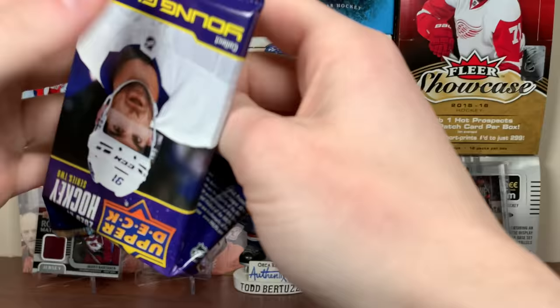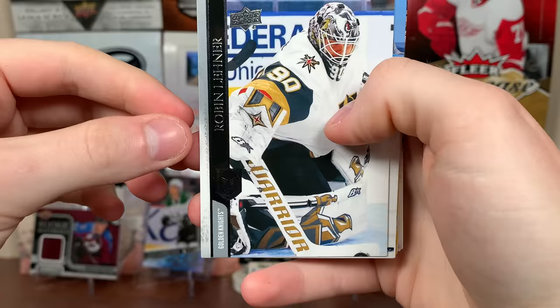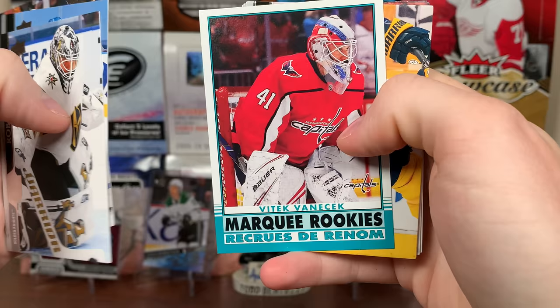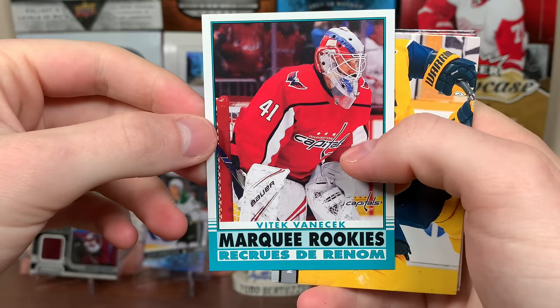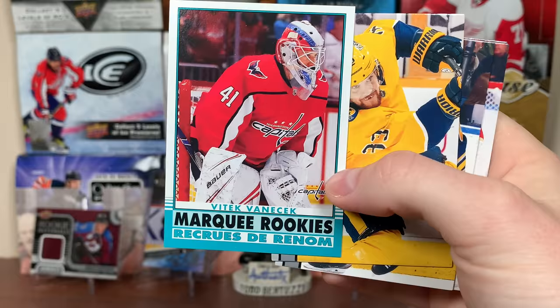Continuing on here — there's some solid defensemen. I said it earlier: Ty Smith, Kaedan Korczak, Ian Mitchell, Robin Lehner — those are really cool pads. Jake Muzzin, Tucker Poolman, and Vitek Vanecek — Marquee Rookies. He's looked really good or not so good, but Vanecek's been solid. I think Nedeljkovic is actually leading some statistical things for goaltenders, like save percentage and goals against average, but he had his rookie year in 17-18.